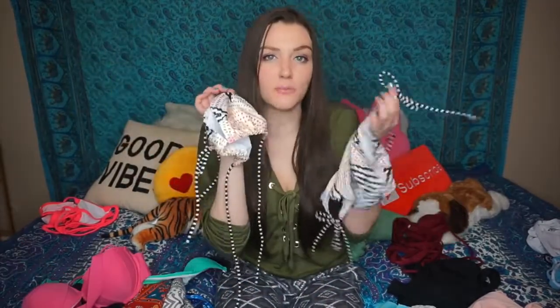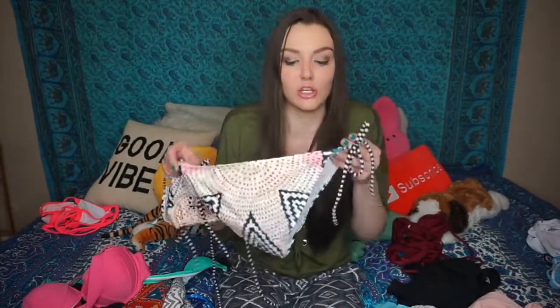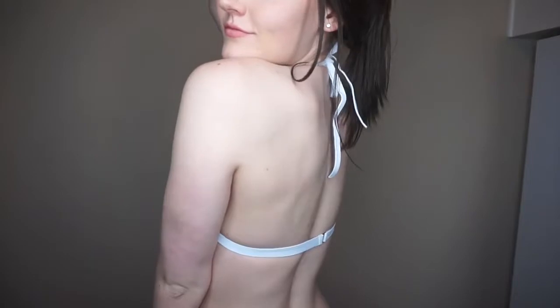This bikini was probably one of my least favorites, just because of the colors to be honest. I'm really pale so I can't wear this kind of stuff — it just washes me out even worse. The style is very standard, nothing too special, and I feel like you could buy the same bikini at Target or Walmart.